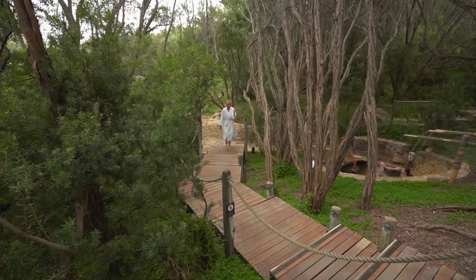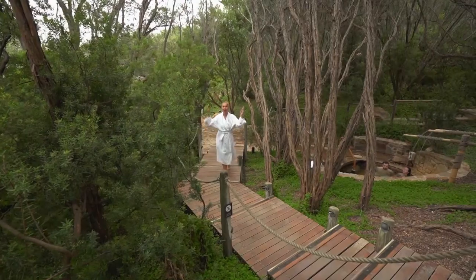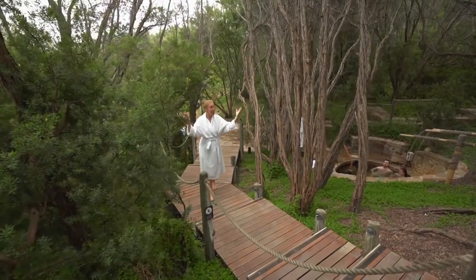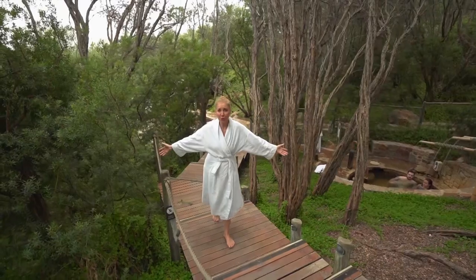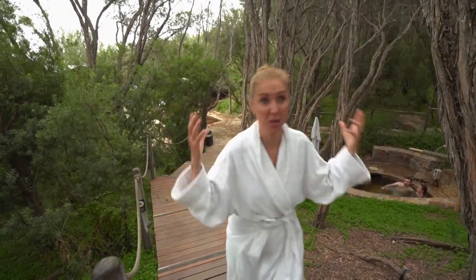I never thought that I would come to the hot springs and give a shout out to the landscapers, but it is so beautiful to just walk around here — the nature alone is worth it.